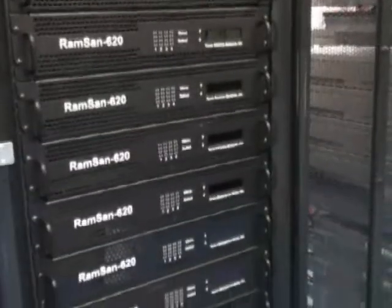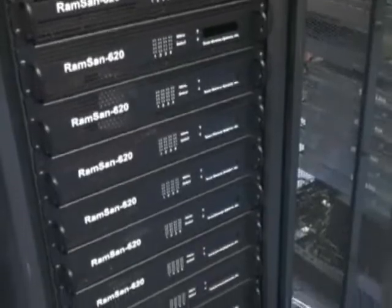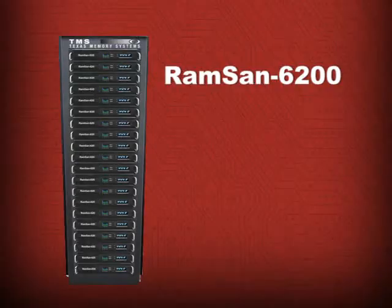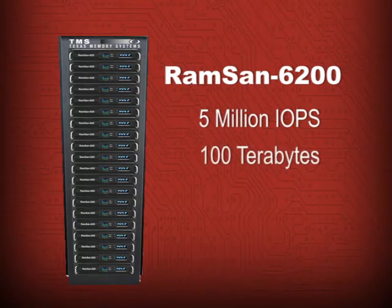A RAMSAN 6200 uses 20 RAMSAN 620 units in a single 40U rack to deliver an unprecedented, record-breaking 5 million IOs per second and up to 100 TB of capacity, all while using only 5 kW of power.